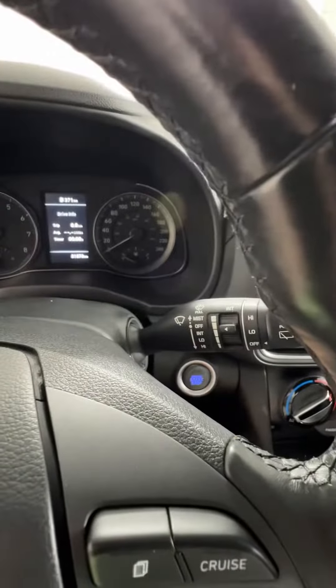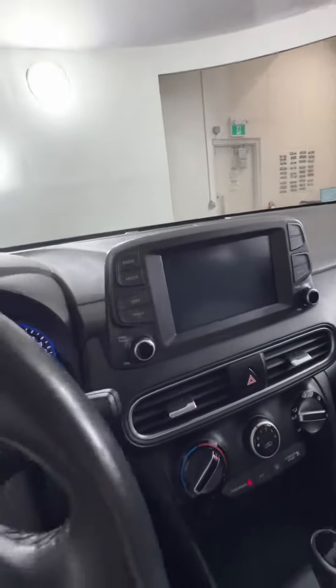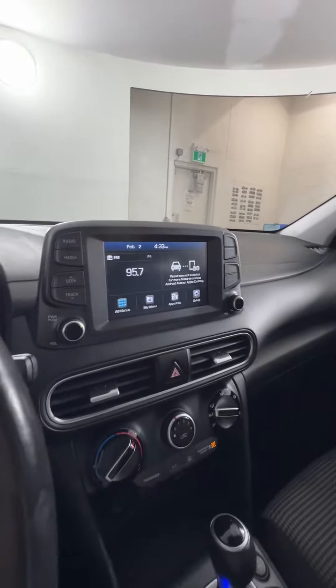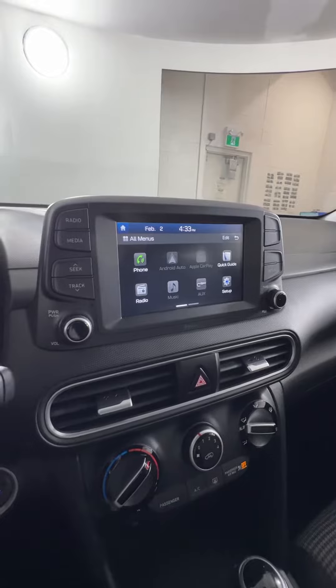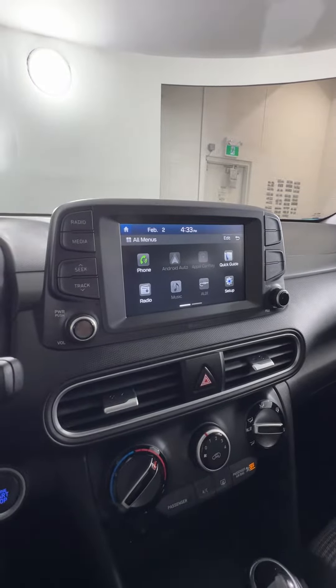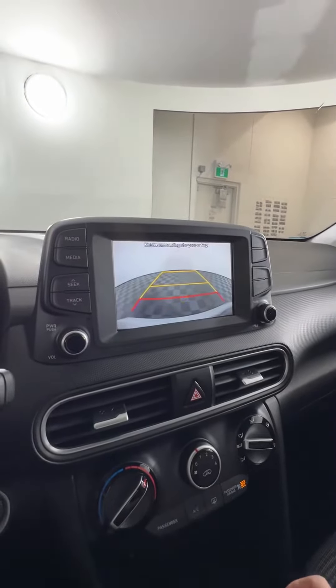This is a push button start — sorry, I clicked it twice by accident. Over here, we don't have a built-in navigation system, however we do have Android Auto and Apple CarPlay features, which will allow you to use your own maps through whatever phone provider you're using. We also have the reverse camera on this one.